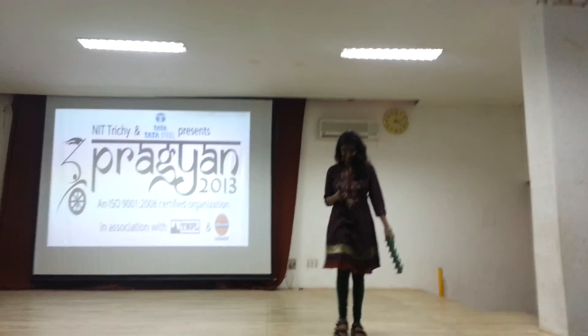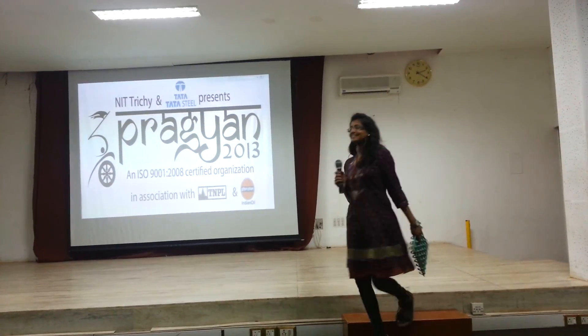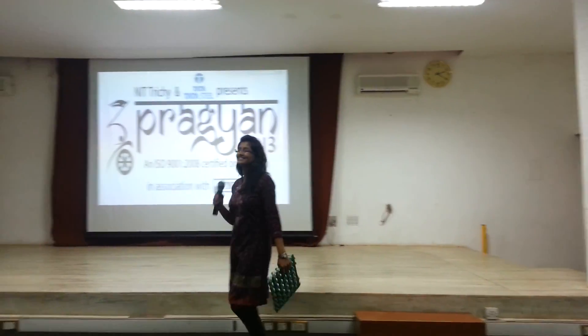Thank you. Any questions on their needs? You can always ask. Thank you.